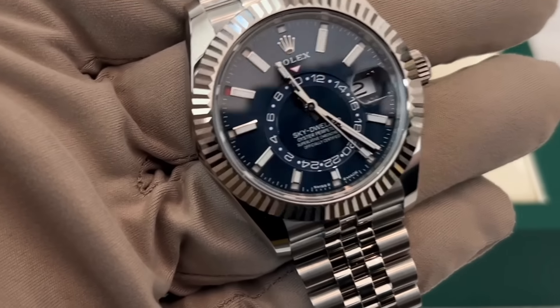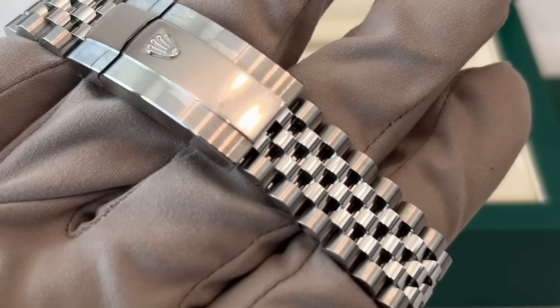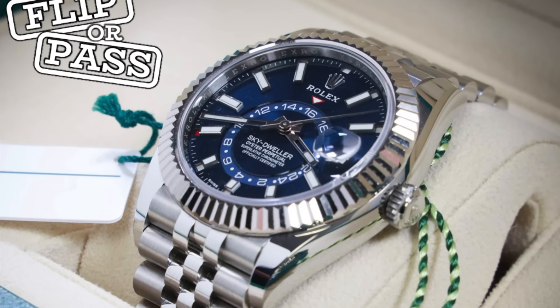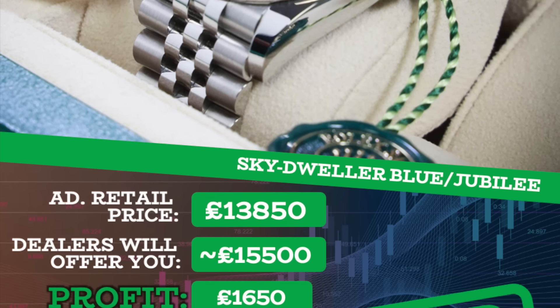It's becoming a recurring theme. Sticking with the Sky Dweller collection, let's move on to the most hyped variant — the blue dial fitted to the jubilee bracelet, by far the most popular and sought-after combination. Retail price is £13,850, and a dealer would offer you around £15,500, resulting in a profit of £1,650. That is a flip opportunity fresh out of the authorized dealer.